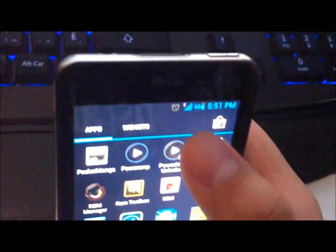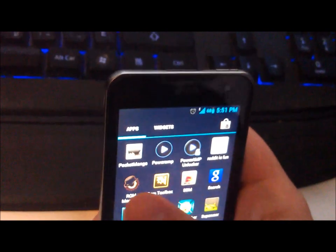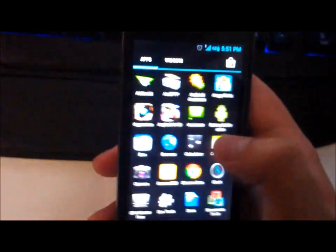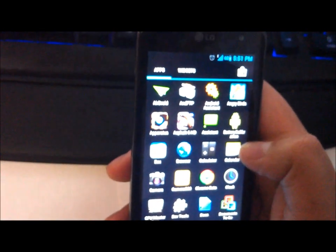If you take a look at the top, you see the letter E which stands for EDGE. My provider provides EDGE, and basically the phone is now able to recognize EDGE, HSPA, or whatever network you have — that's a nice addition.